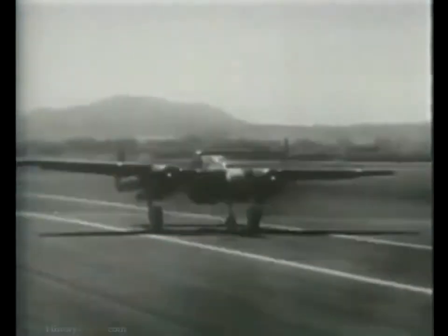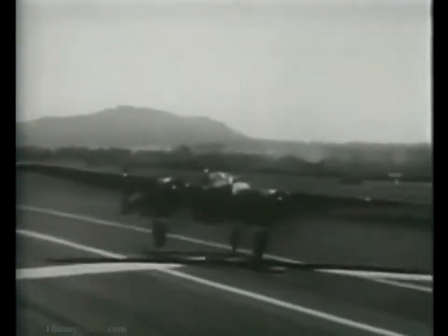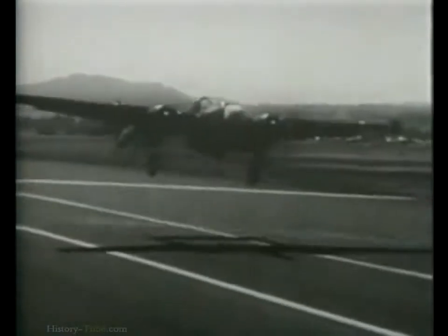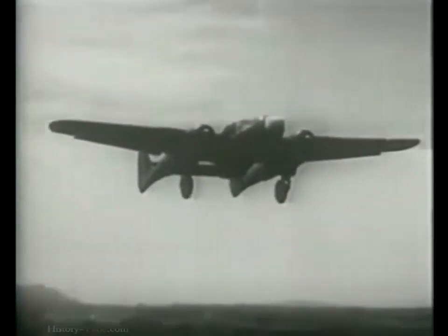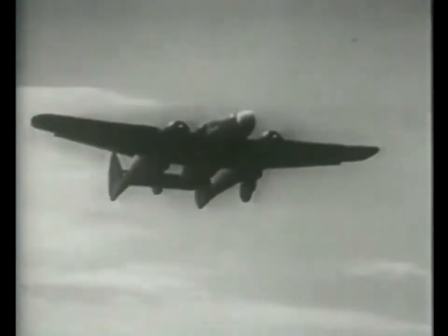Very easy to handle. She stalls, takes off, and lands at low speeds. Getting checked out on her is a pleasure. The Black Widow flies the skies in three sleek models. First, the YP-61, the earliest model of this ebony killer.